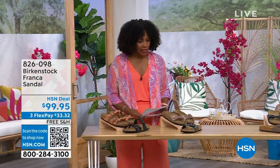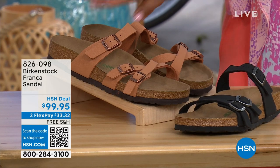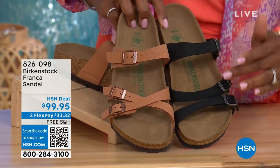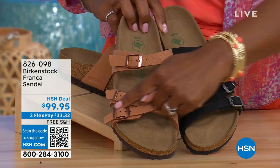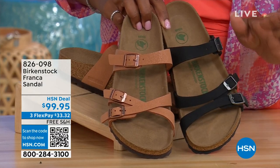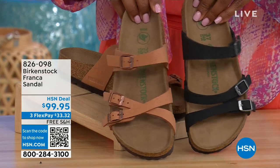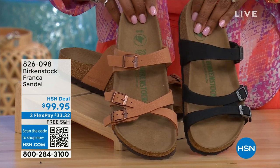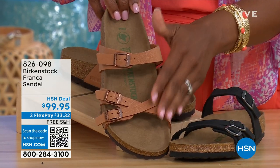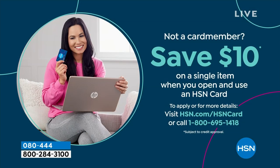I also wanted to mention — we've got these coming up a little bit later. These are called the Franca, and we've got them in either black or earthy pecan. These are really cool because you can wear them in a couple different ways — these are the same shoe. Because they're adjustable, we've crisscrossed these buckles here, but kept them straight across on the other side. All three buckles are adjustable. You've got a little bit more of a stylized look in the Franca. Item number 826-098 if you don't want to wait.